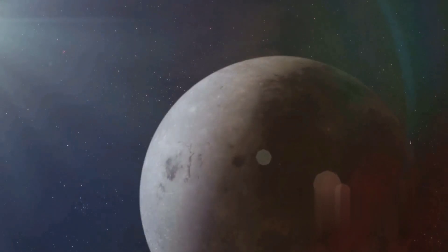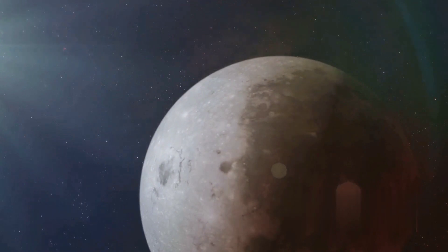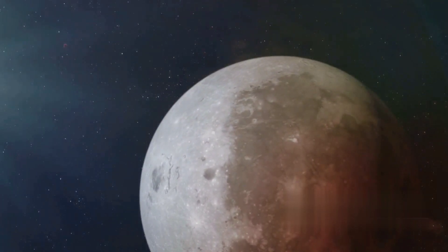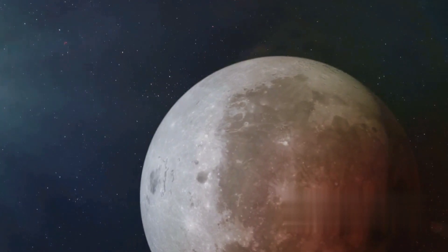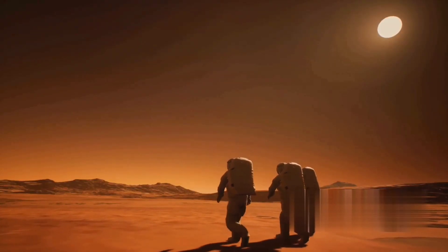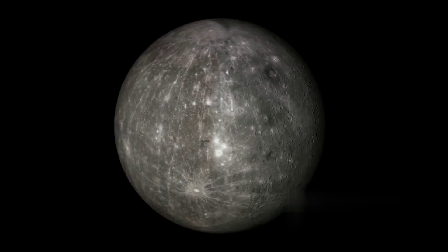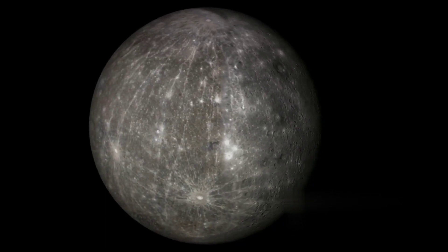Yet as night falls, without any substantial atmosphere to trap the sun's warmth, the temperature plunges dramatically, turning the planet into a frigid wasteland. This stark contrast is a testament to the harsh conditions that prevail so close to our sun. Despite its inhospitable environment, Mercury holds a certain allure.